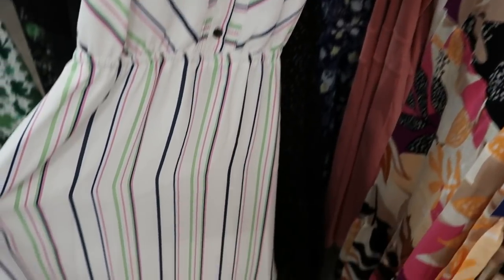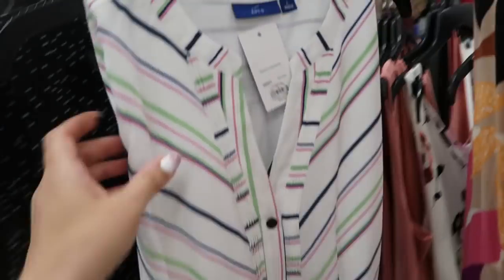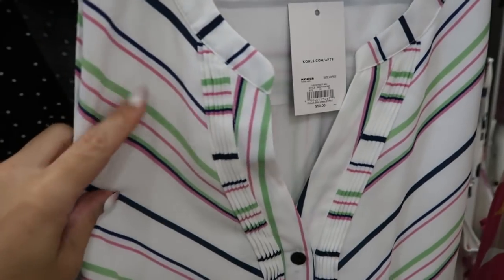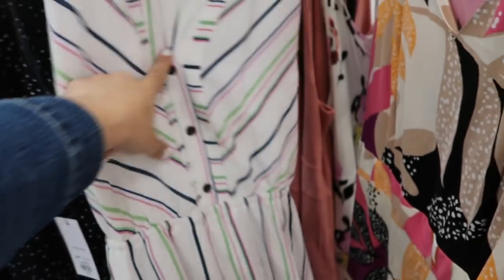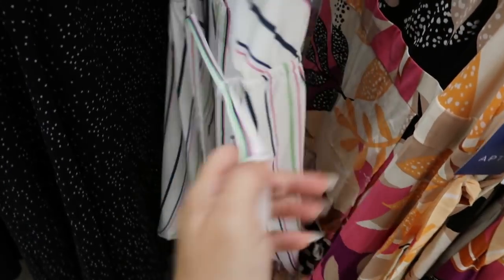There's a pretty little spring/summer dress with green, navy blue, and pink stripes, a little elastic waist with buttons, and a belt. It's normally $50.